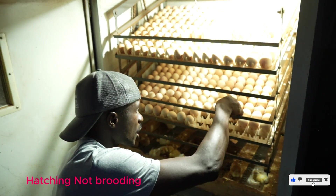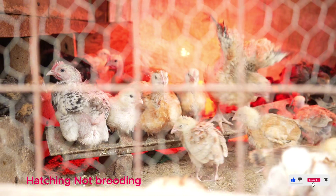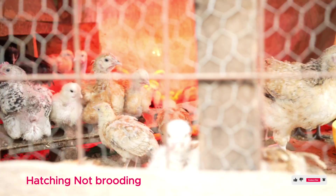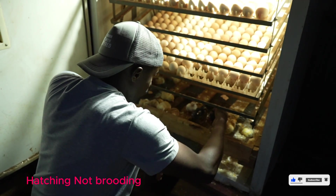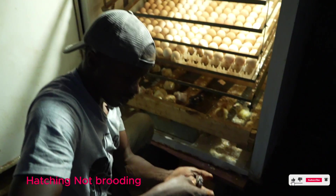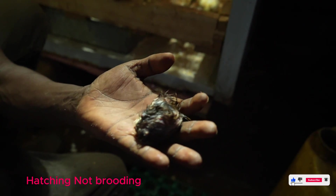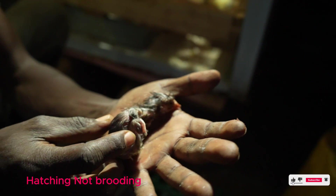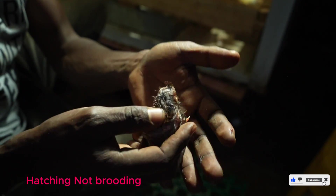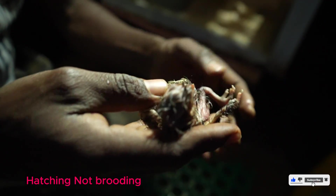This batch will take us 21 days, just like normal brooding, to produce chicks. I want to show you an example of a chicken that has just hatched — it's not even fully dry yet. This one has just come out of the brooder a few minutes ago. This is how a chick looks, for those who may wonder — it has a protruding tummy.